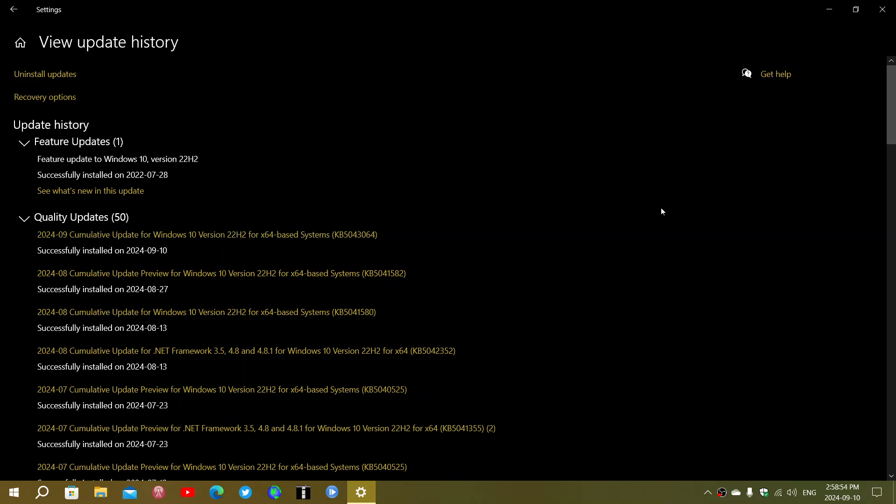This update fixes quite a few things, including a critical flaw. We talked about it a week or two ago — the Windows Network Address Translation remote code execution vulnerability that existed and was not fixed. But now it is included in this update. Windows 10 has 29 vulnerabilities: one is critical, which is the NAT remote code execution, 27 are important, and one is moderate.